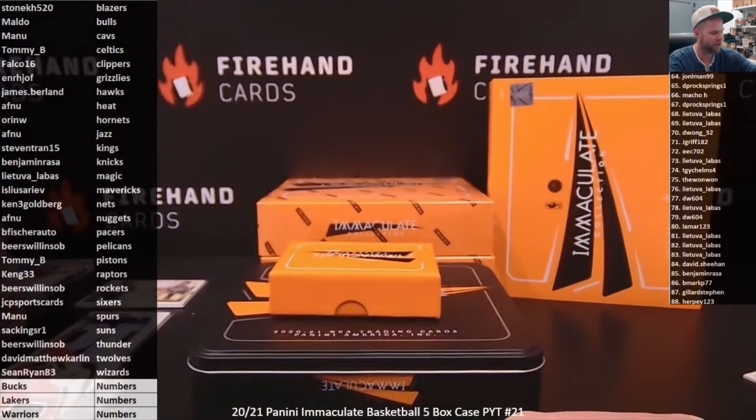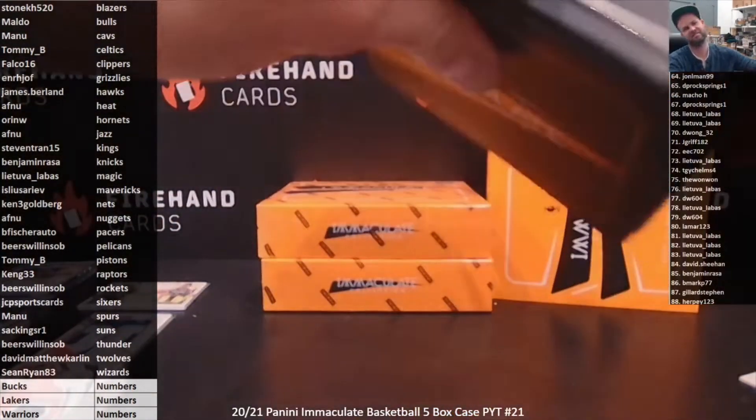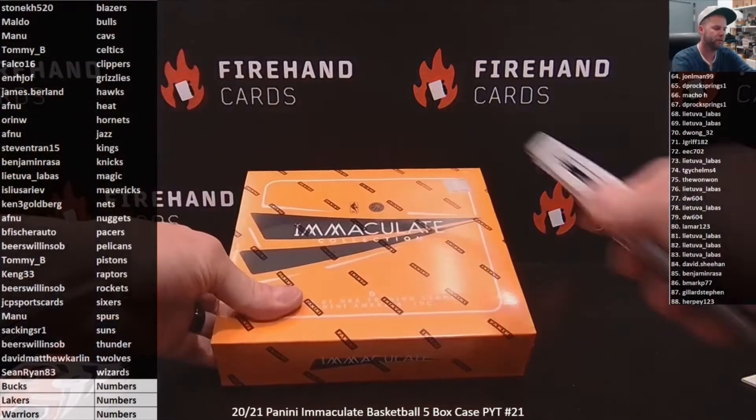At least we got a jumbo patch of Luke Kennard. Oh boy. Box four — yeah, box four.